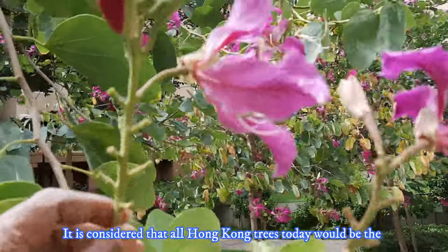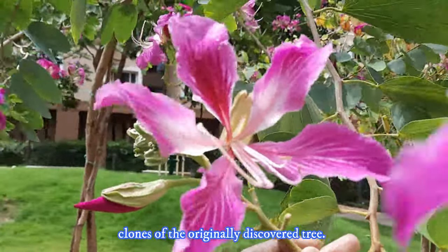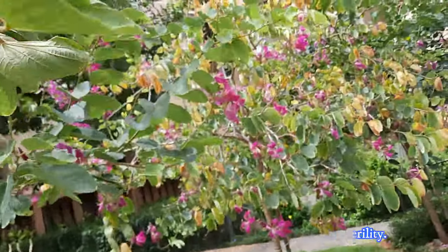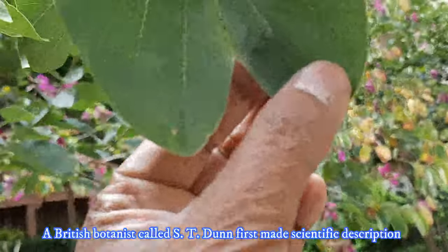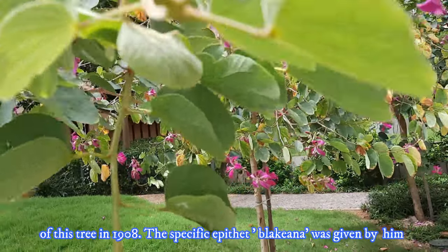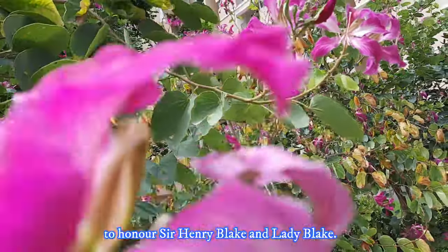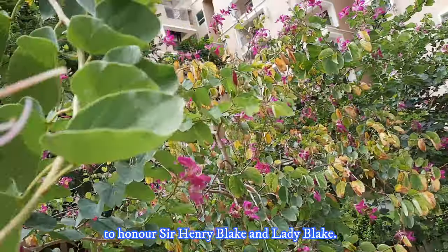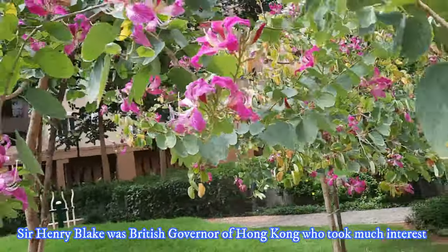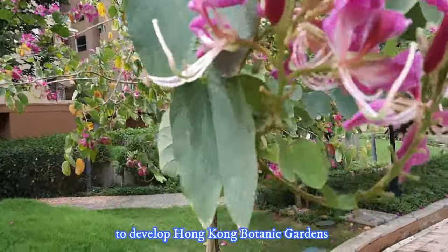It is considered that all Hong Kong trees today would be clones of the originally discovered tree, as this tree has been vegetatively reproduced due to its sterility. A British botanist called Ashti Dunn first made a scientific description of this tree in 1908. The specific epithet Blakeana was given by him to honor Sir Henry Black and Lady Black. Sir Henry Black was the British governor of Hong Kong who took much interest in developing the Hong Kong Botanic Gardens.